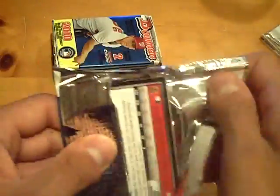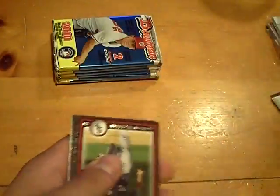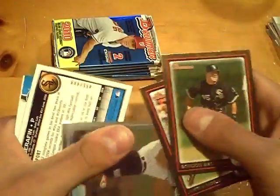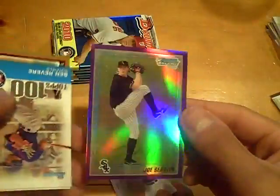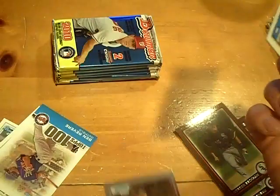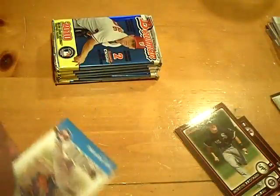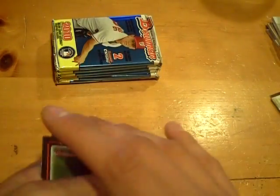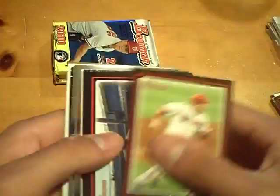Still looking for a Strasburg purple. Come on! Gordon Beckham base. We got a Curtis Peterson Chrome. And at $9.99, this is a purple — but not Strasburg. Joe Serafin, a $9.99 purple refractor. No Strasburg. And the gold will be a Mark Teixeira. No purple Strasburg in this one, but even a Chrome of Strasburg I'll take.